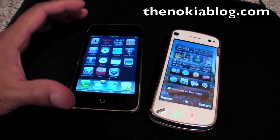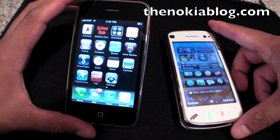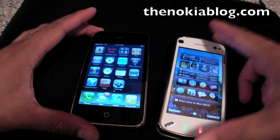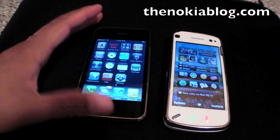Hi everyone, I'm Mark from TheNokiablog.com and here we have the iPhone 3GS and the Nokia N97. In this video, I want to show a comparison between the web browsers, the features, and their speed.